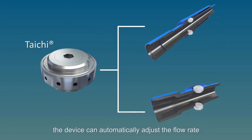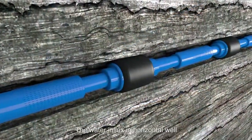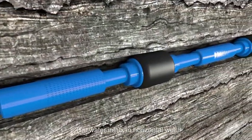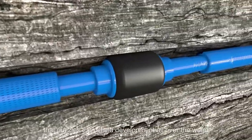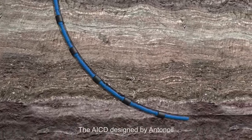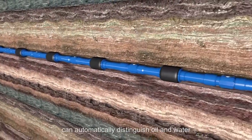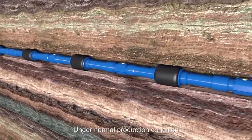The device can automatically adjust the flow rate of each AICD unit. Water influx in horizontal wells has become a great challenge that puzzles oil field development all over the world. The AICD, designed by AntinOil, can automatically distinguish oil and water under normal production conditions.